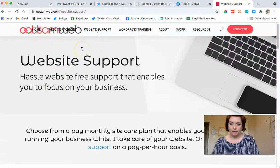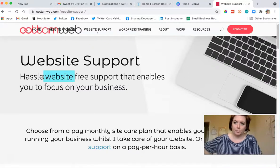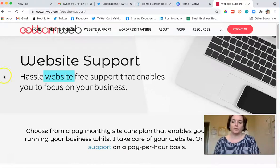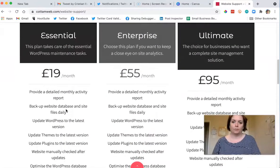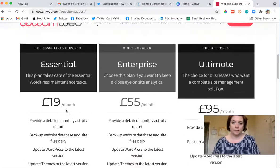Let's look at 'hassle free website free support' — I think you mean 'hassle-free support.' You already say 'website support,' so: 'Hassle-free support that enables you to focus on your business.' I like that. Oh man, these are really inexpensive.